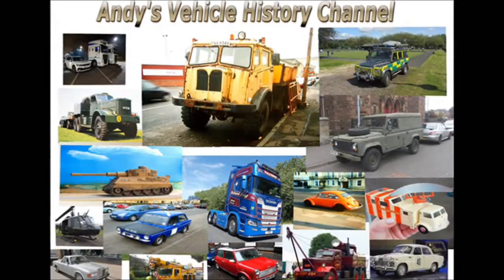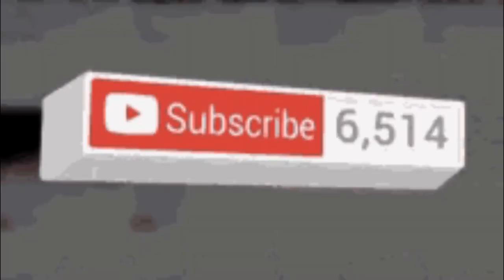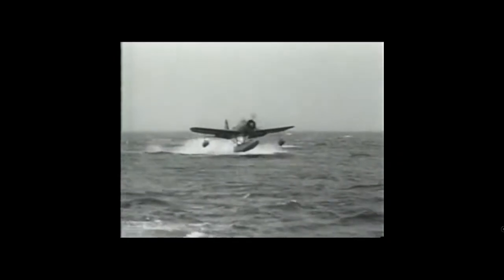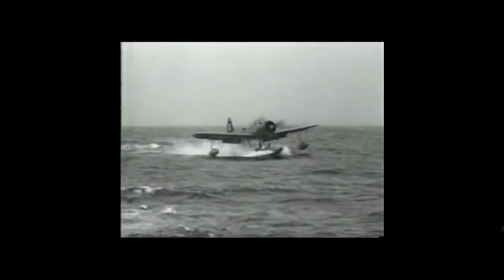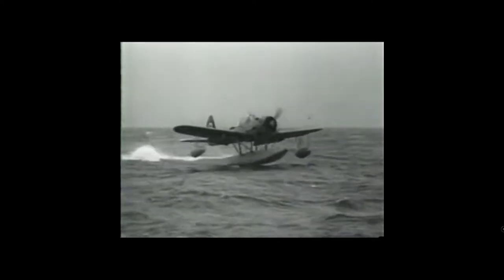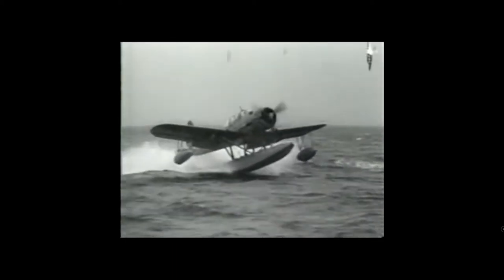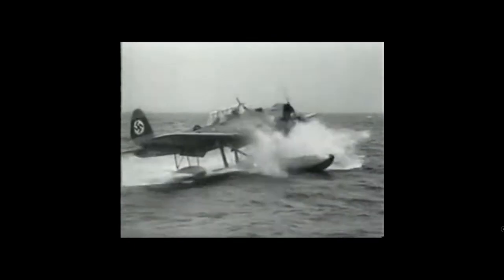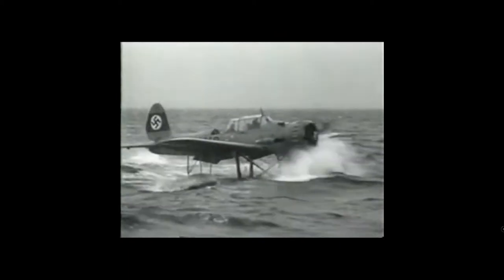The Arado AR-196. Arado produced the AR-196 in 1937 in response to a request from the Kriegsmarine, or German Navy, for a reconnaissance floatplane to operate from surface vessels, mainly the big capital ships.